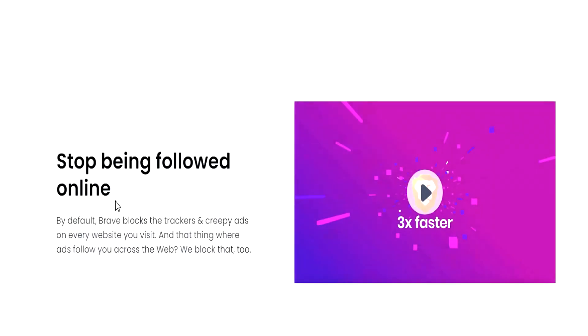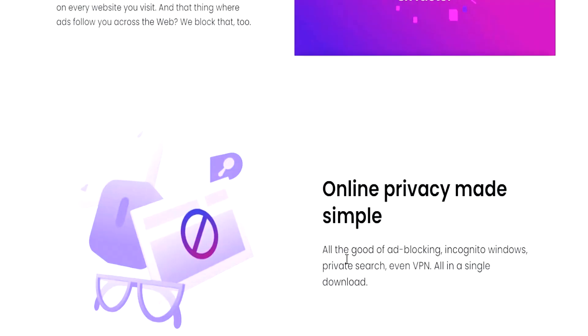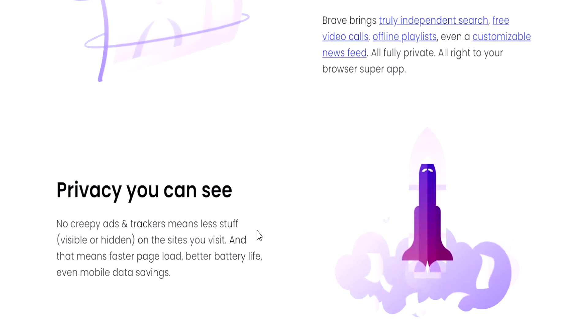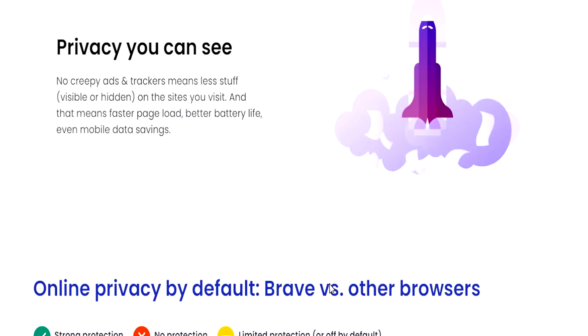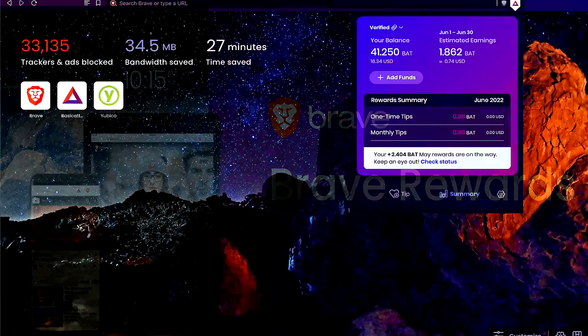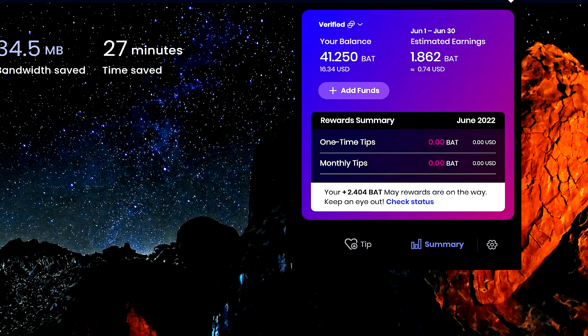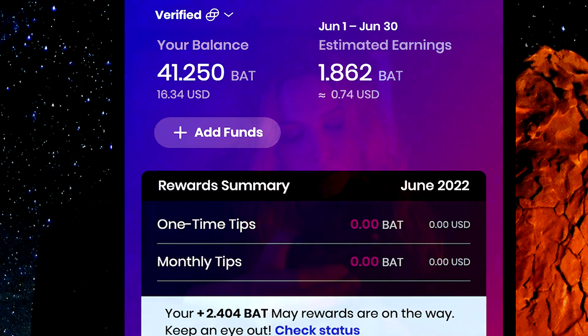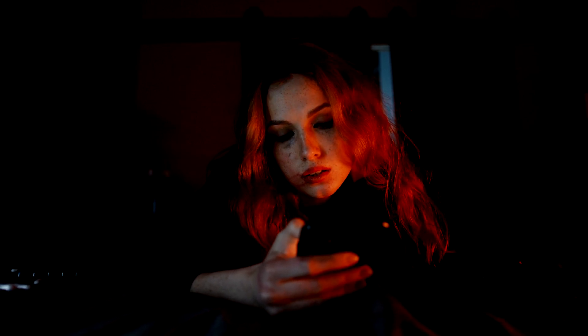For those who do not know, Brave Browser is an internet browser that allows you to surf the web with minimal to no advertisements or website tracking. Something that I've noticed on Brave is that they have a rewards program that is apparently going to reward you with cryptocurrency tokens for simply just using their browser to surf the web or even watch videos in some cases.